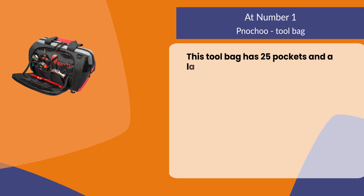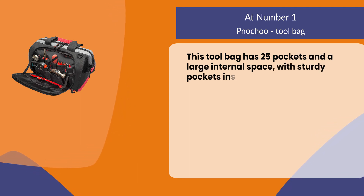This bag has a built-in waterproof coating that is wear resistant, scratch resistant, and tear resistant. It has 25 pockets and a large internal space with sturdy pockets inside and outside.